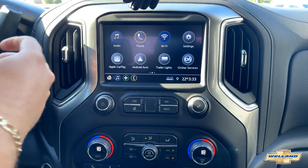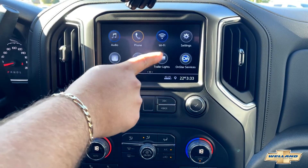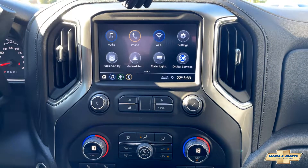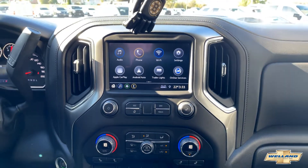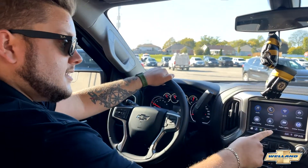When you push the home button, it gives you a few more options. You've also got your OnStar services and a feature called trailer lights. When you plug in your trailer, you can use this feature to test out your lights. I know how much of a pain that is when you're trying to hook up your trailer and test your lights by yourself — this makes it a lot easier.